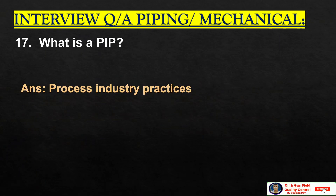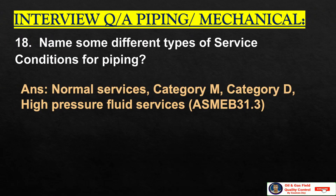What is PIP? Process Industry Practices. Name some different types of service conditions of piping: normal services, category M, category D, high-pressure fluid services. These services are taken from ASME B31.3.